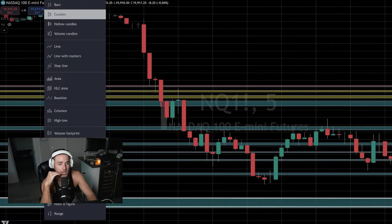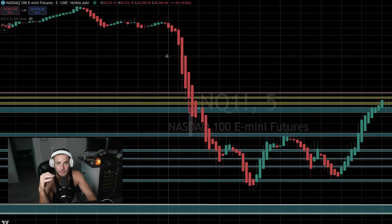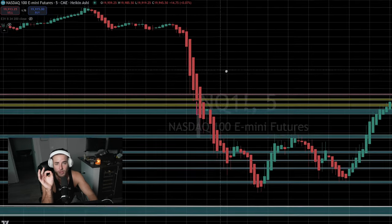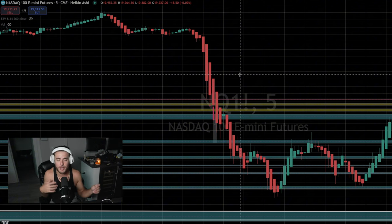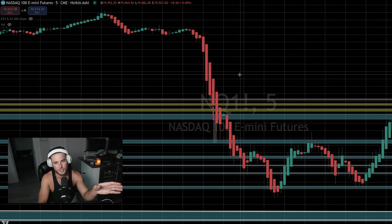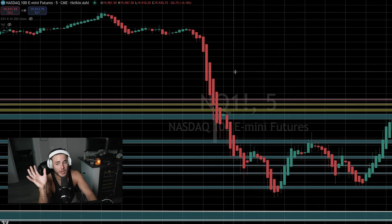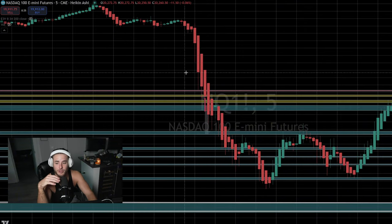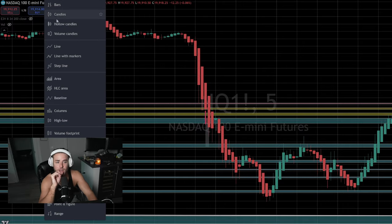If you want to use Heikin-Ashi, it's a lot easier to identify the trend. I'd recommend using it as a secondary chart if you have a setup where you can see multiple screens. Use the Heikin-Ashi to keep on the side and help you identify whether the trend is bearish or bullish. You can't really chart on Heikin-Ashi well, but it's a super easy way to help if you really struggle with that.